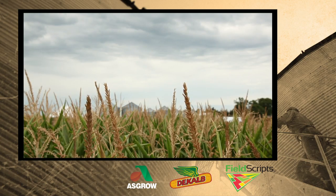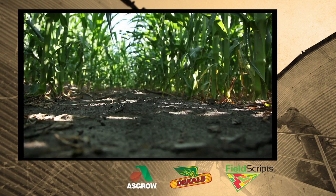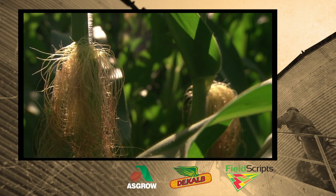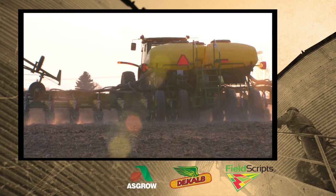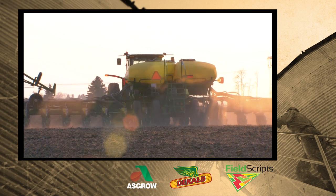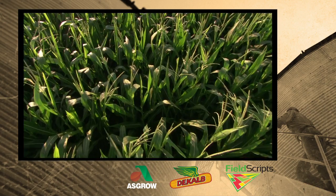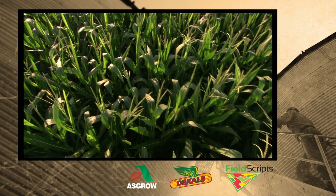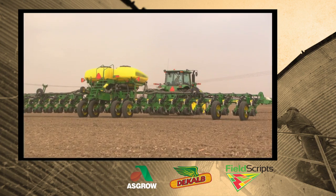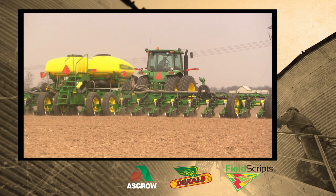Wiegand says there are many planting variables that impact corn yields. Number one, we've got to get even depth, and therefore that translates into even emergence, so every stalk is going to put on an equal size ear. Number two, we've got to have spacing, whether that's from the meter, getting our singulation right, or whether that's from our drive system and our planter. And last is environment — how does that planter give us the ability to put a seed in the correct environment? We're doing that by controlling downforce and with row cleaners that are pulling residue out of the way.